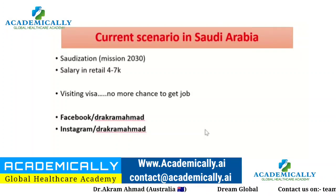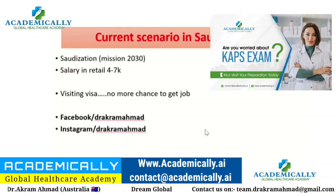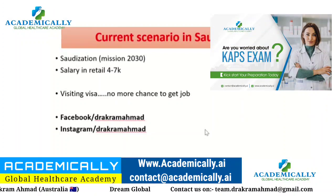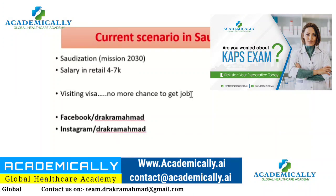Earlier, many pharmacists from India or Pakistan would pass the exam and then travel on a visiting visa to find a job, but nowadays that is no longer effective. You need to apply from your home country, or have a contact in Saudi Arabia who can offer you a position directly.